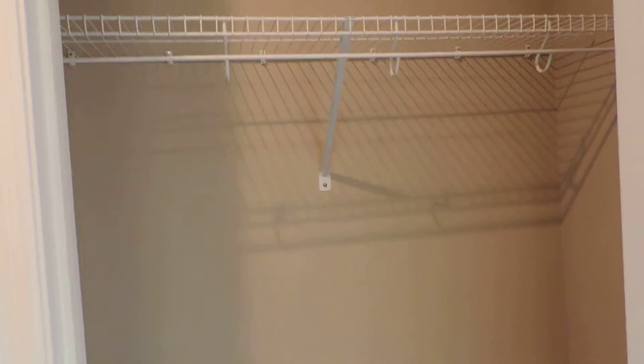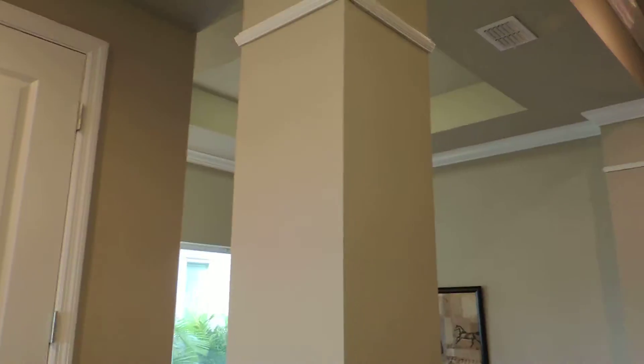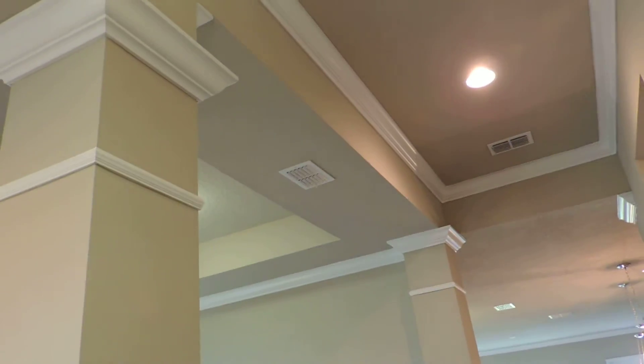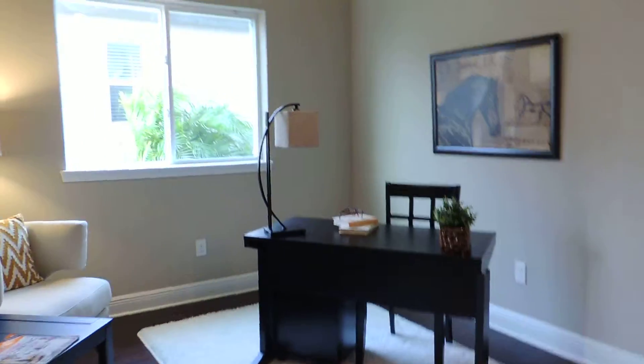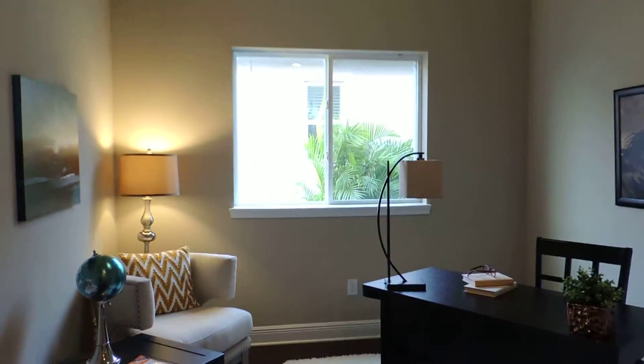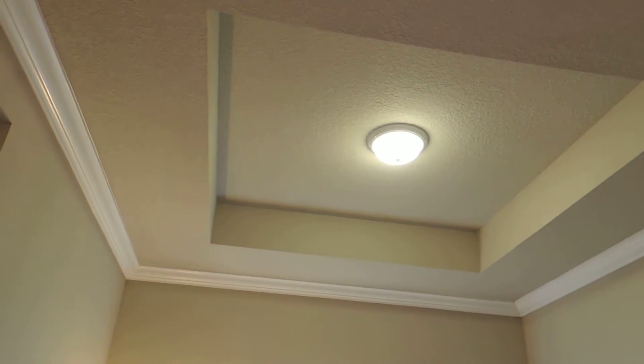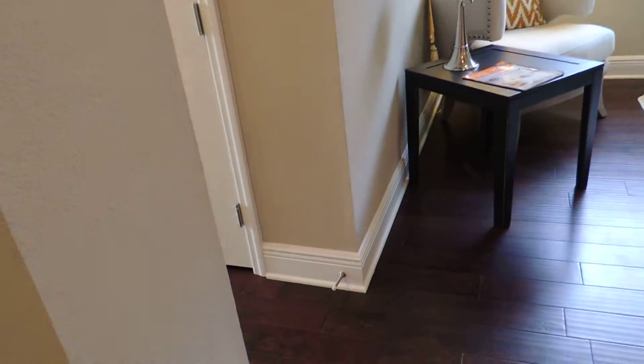The utility coat closet. One nice thing with David Weekley is their archways — they do a nice job of finishing them off. See the crown molding and the banding around them. This home has crown molding in most of the common open areas. Nice light fixture. This could be your dining room, living room, or office. Nice tray ceiling, again with crown molding throughout. Also has the high five-and-a-quarter baseboard.